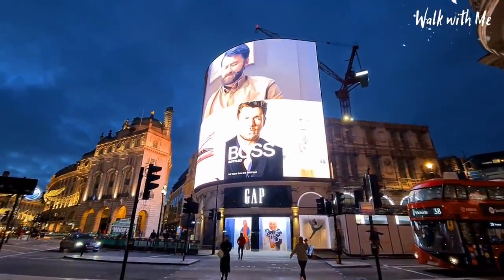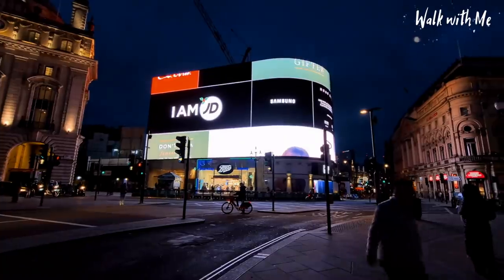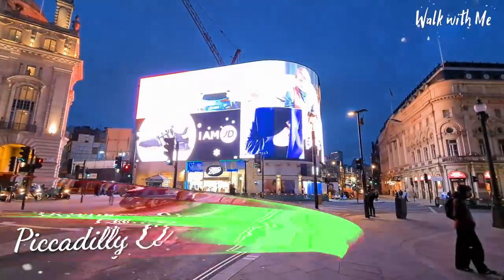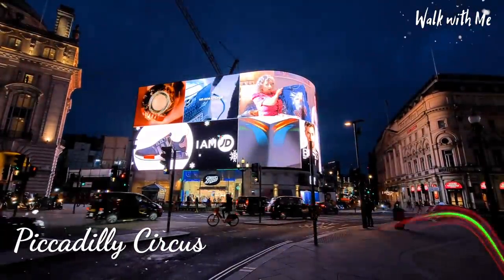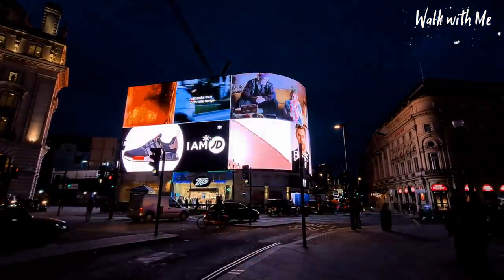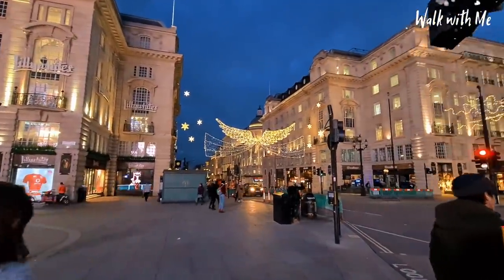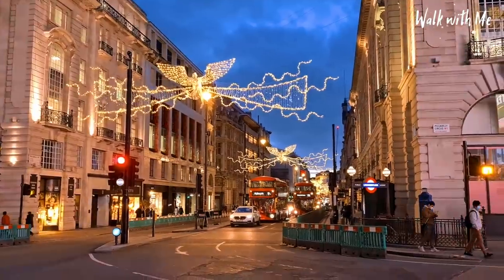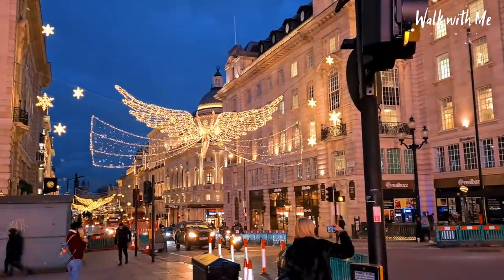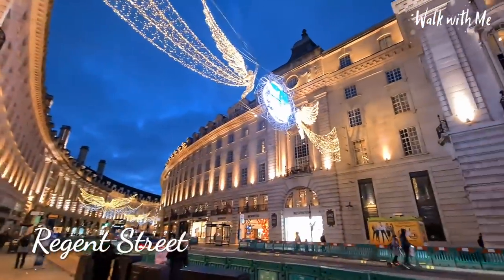The famous advertising board — I still remember when that used to be old-fashioned lights on there, but now it's all been replaced with HD screens, which is absolutely incredible. If you've got enough money, put your own advert up there. The Christmas lights again this year follow the angels theme down Regent Street. Here are the lights of Regent Street, looking very decadent as always with the angels.